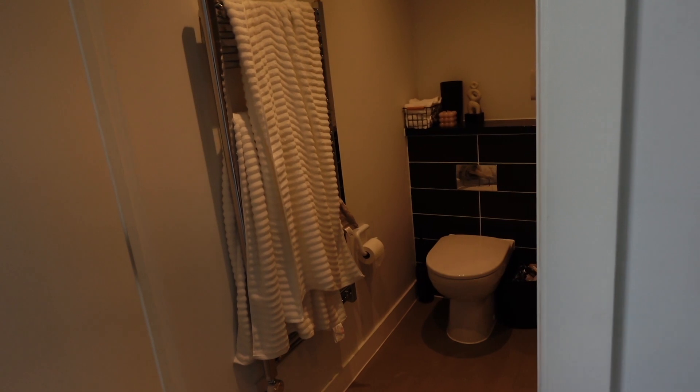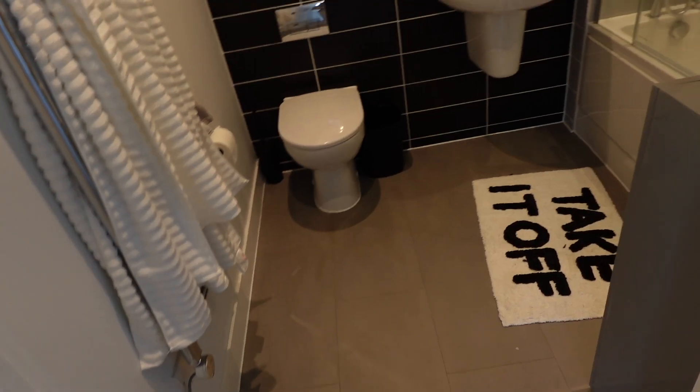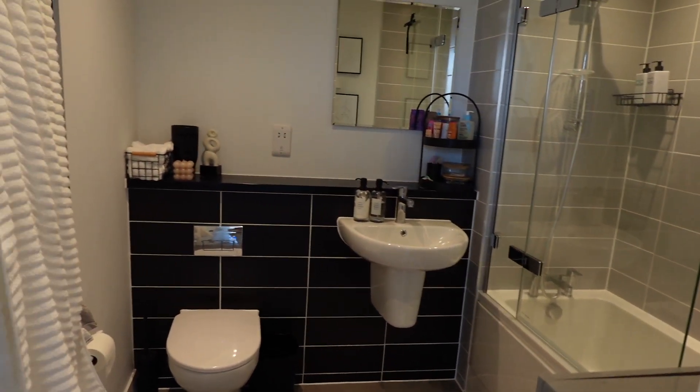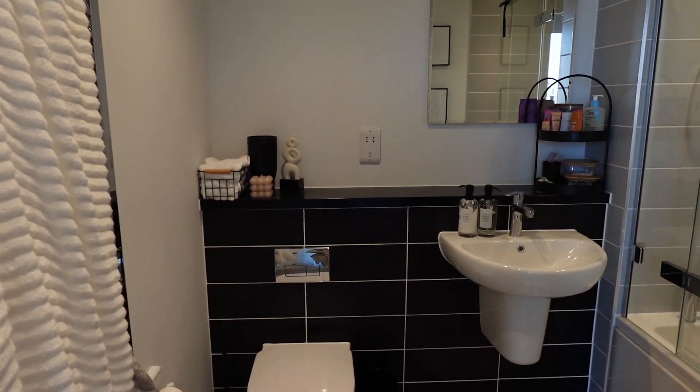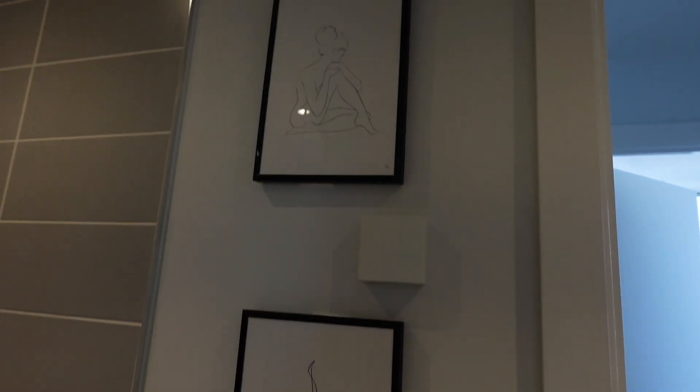Right here — let me turn the light on — the bathroom! This is a very realistic home tour. So this is the guest bathroom — if you're coming here as a guest, this is what you'll see.